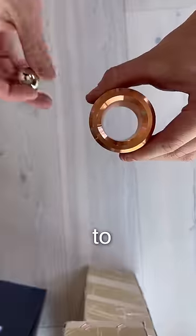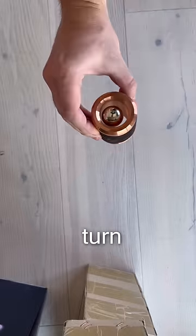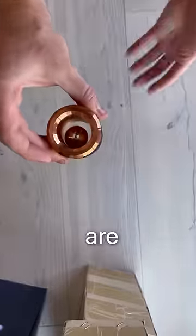As you can see, it doesn't even have to touch the sides, but it slowly goes down. You can even turn it like this. Magnets are so freaking cool.